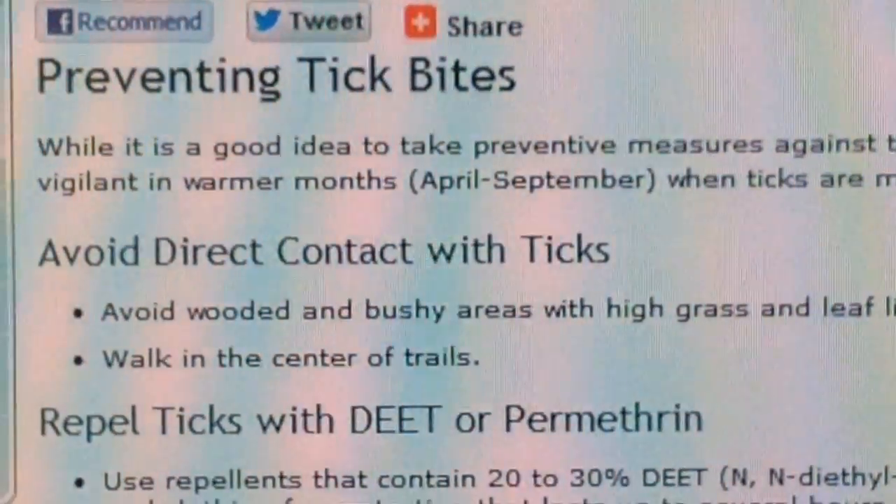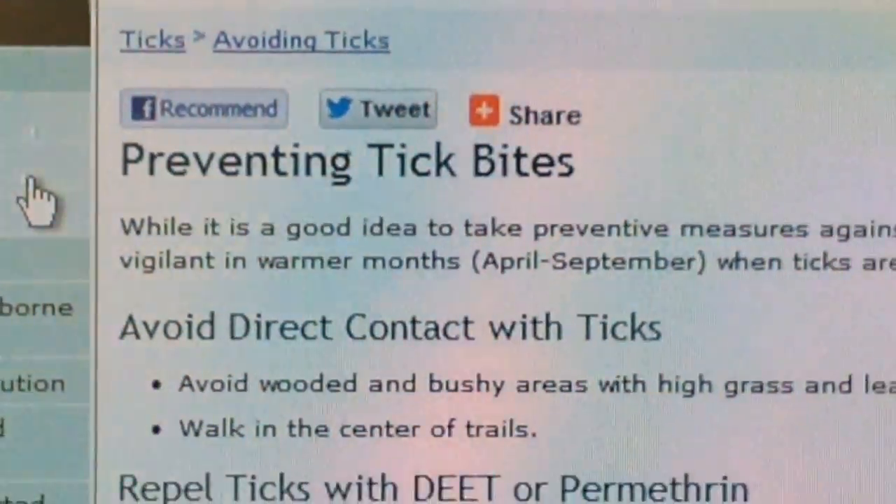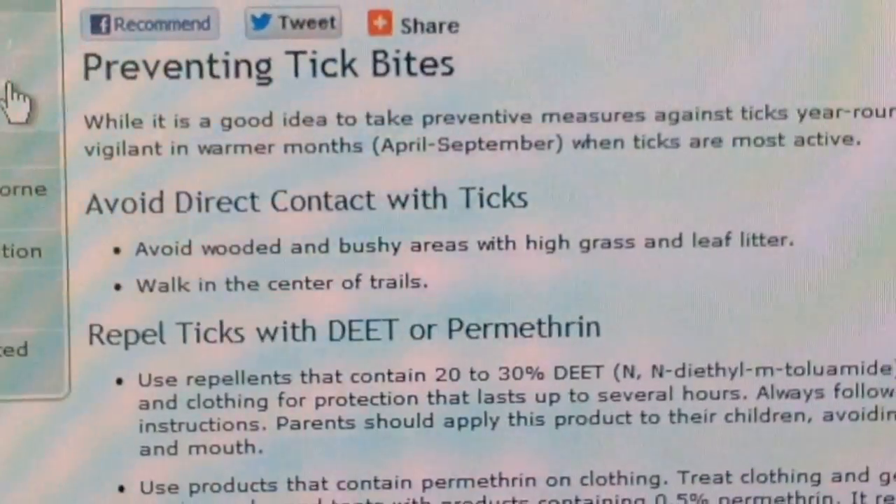Ticks love to hide — the back of the legs, the area of the buttocks, the back, armpits, upper back. Dr. Villamil-Martigan says insect repellent with 20% DEET works best, and adds that if you do find a tick on you, remove it as soon as possible.